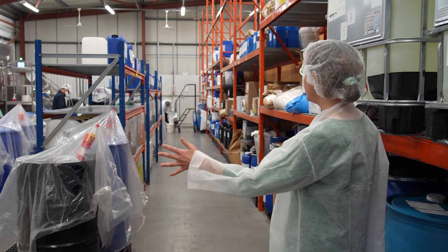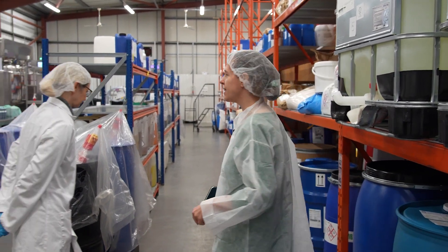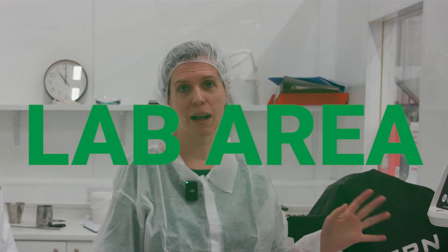Once the raw materials are cleared, we come into the main manufacturing and formulation area. Mayfield can do two different things: they can either design your formulations for you, or they can take the formulation that you've made and manufacture it for you. And if you want your formulation designed, this is the lab where the magic happens.